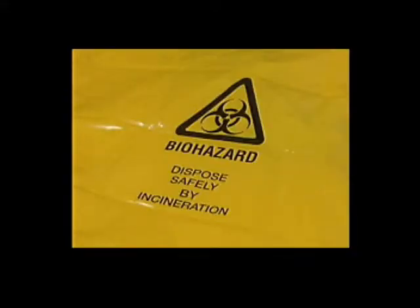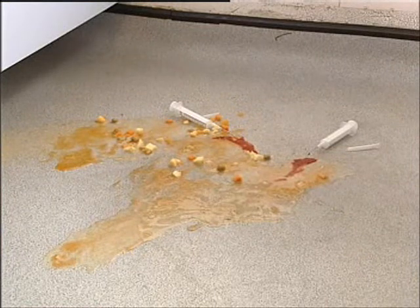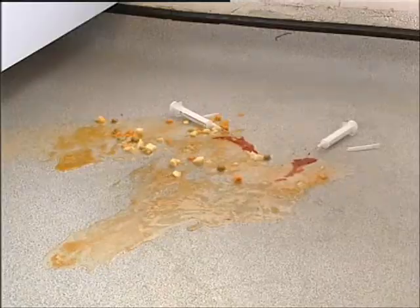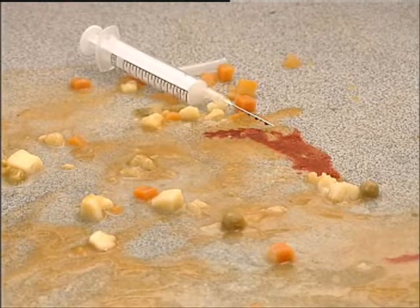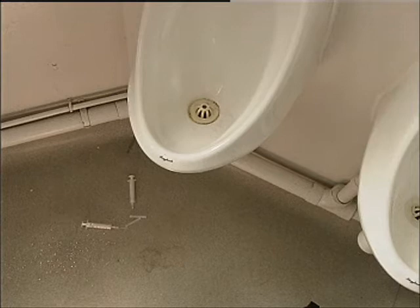They're identified by this international symbol. It's not uncommon for cleaning operatives to come into contact with body spillage or sharps and find themselves responsible for the safe disposal of biohazards. Contact with body spillage or sharps carries a high risk of infection and contamination. It's vitally important that cleaning operatives are well briefed in the correct procedures for their safe removal, both to minimise the risk to the public and for their own personal safety.